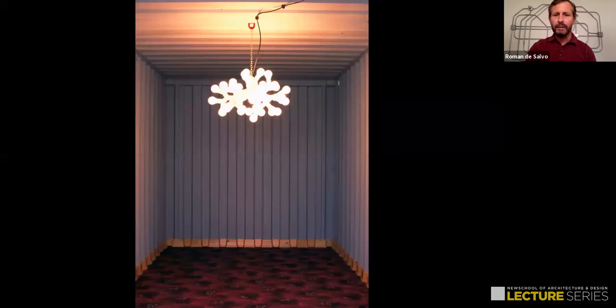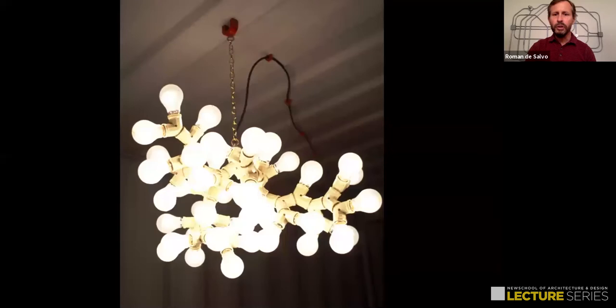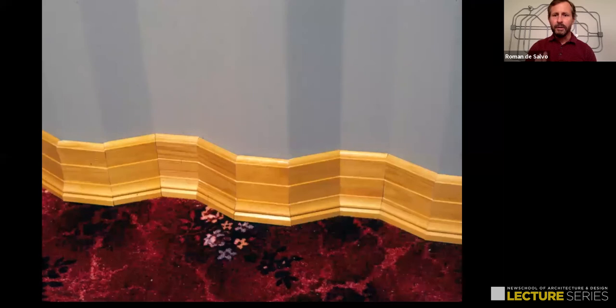The chandelier also called for an ornate carpet on the floor, which in turn called for finishing the edge with base molding — the ridiculous amount of mitering required to get the molding to conform to the corrugations was amusing to me.